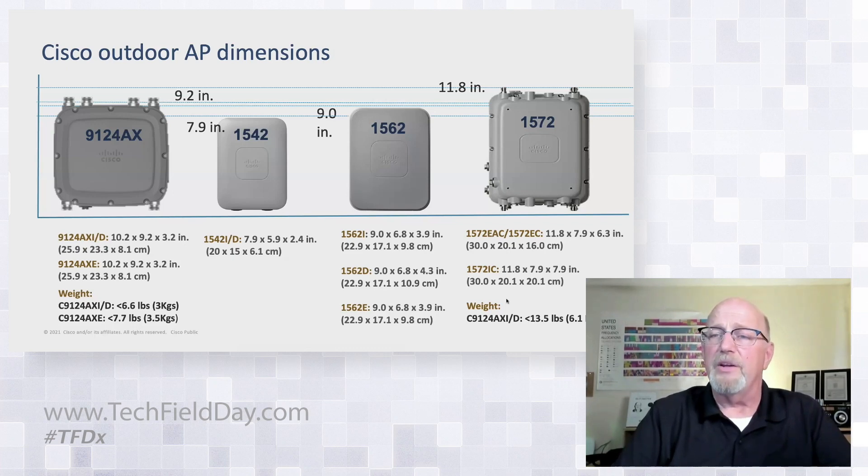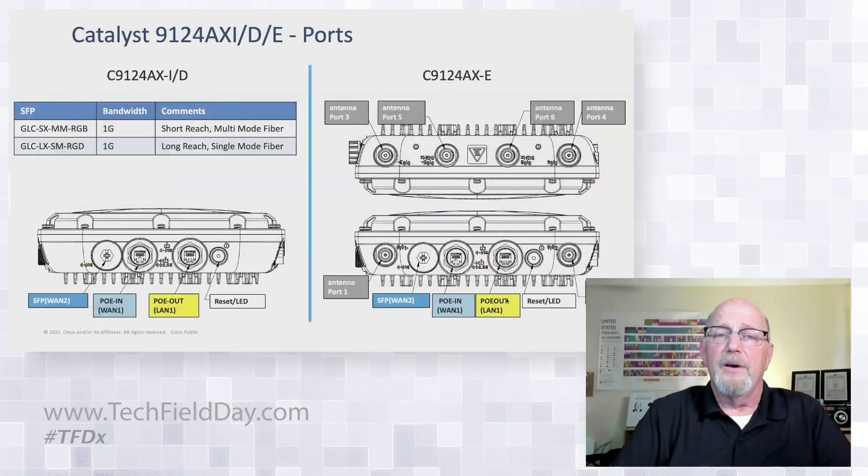I don't know how many of you haul the 1572 to the top of a pole, but I've done a couple, and you want to do those one at a time, that's for sure. On the I-model and D-models, we're going to have the SFP WAN port — short and long single-mode and multi-mode fiber SFPs.